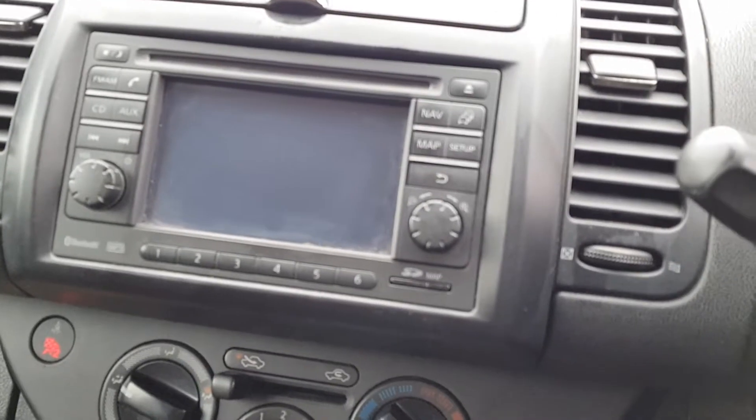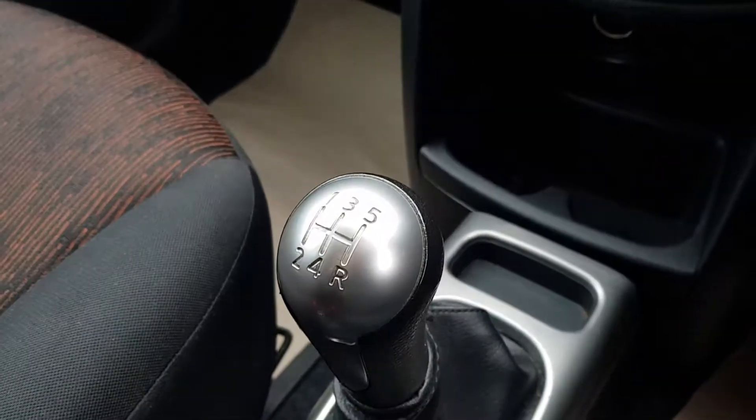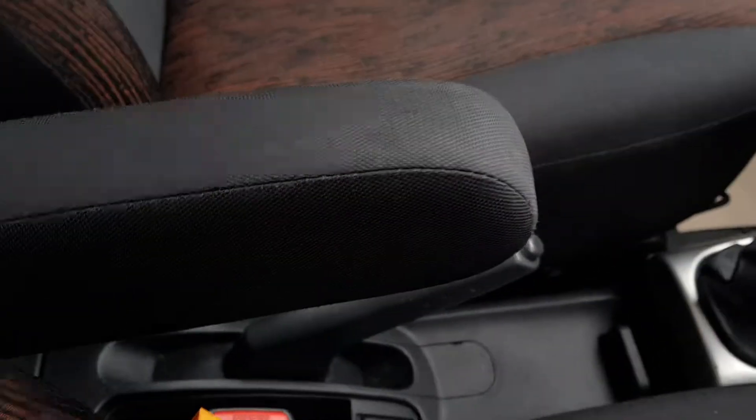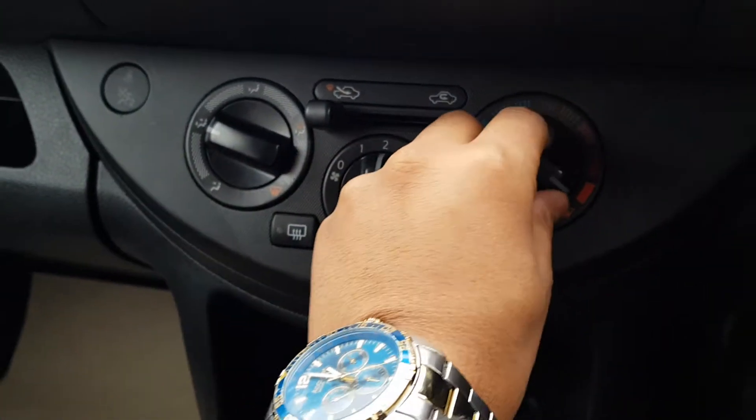Just giving it a start now. You have the five-speed manual gearbox here with a manual handbrake, as well as an adjustable armrest on the seat. Air conditioning controls and heating controls are here.